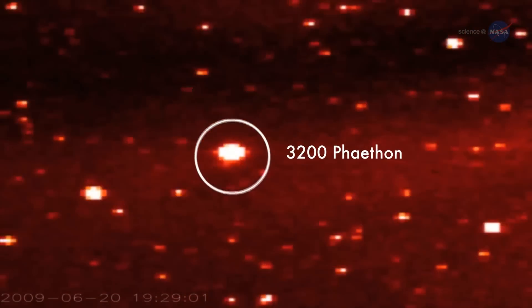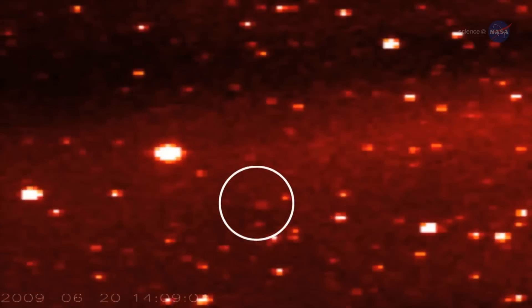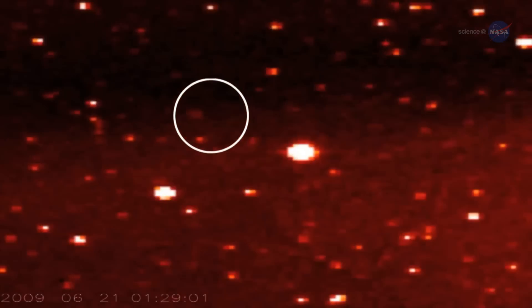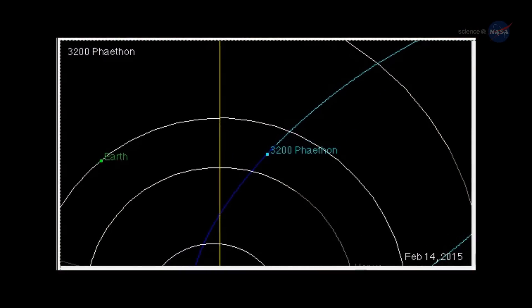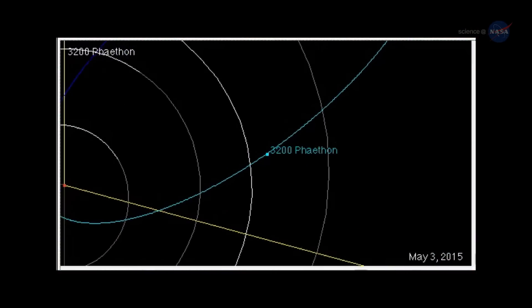The source of the Geminid meteor shower, 3200 Phaethon, looks a lot like an asteroid. Indeed, it comes from the asteroid belt, and its colors resemble the colors of other asteroids in the rocky zone between Mars and Jupiter. Yet 3200 Phaethon has an unusual orbit that brings it deep inside the orbit of Mercury.